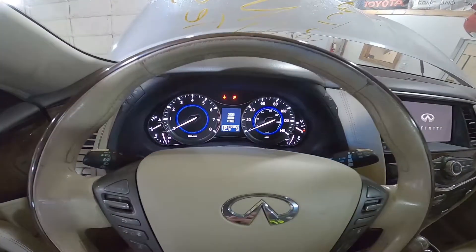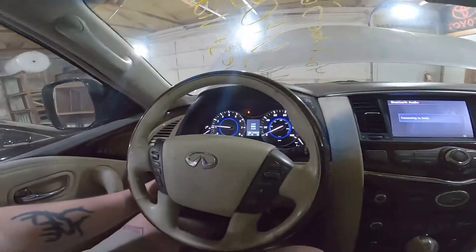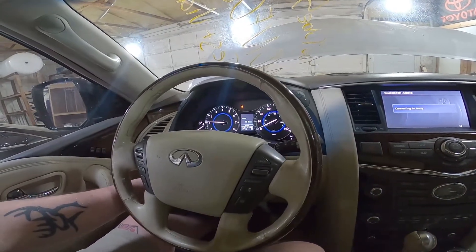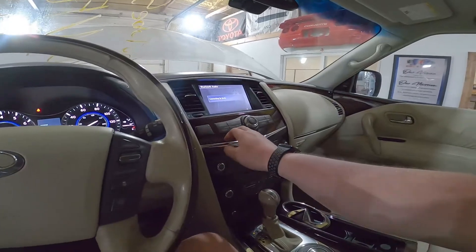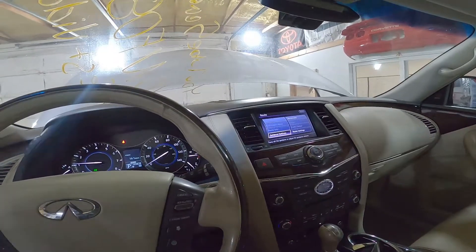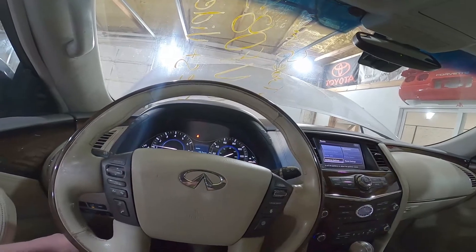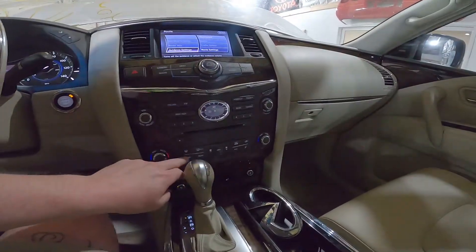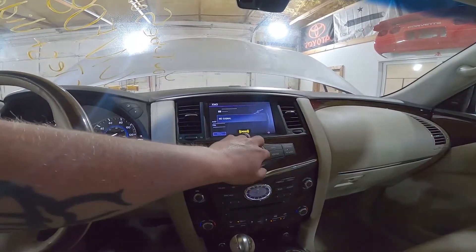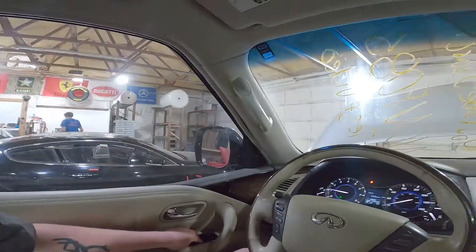We got 109,820 miles on this one. Tilt column is working great. Got all the radio stuff doing its thing over here — let's go ahead and turn these headlights on and get that backlighting up. Climate control is working well. Radio works as you guys can see. Let's go ahead and test out some parts.